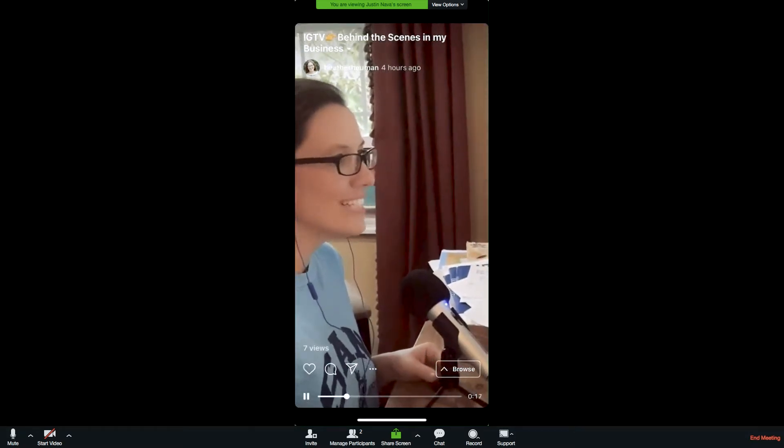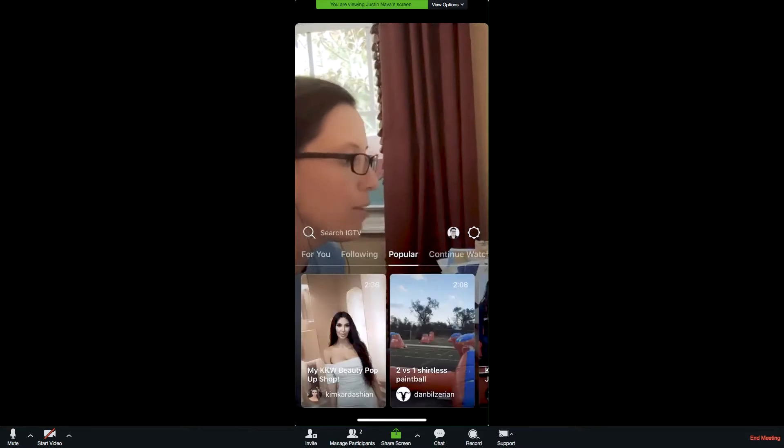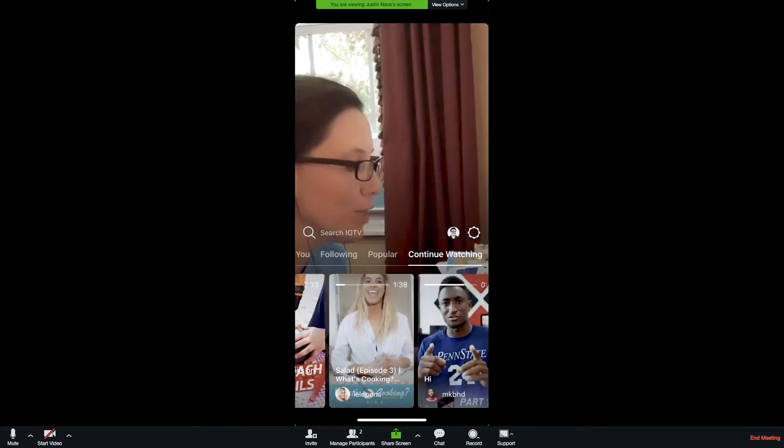Look, there's our good friend Heather. I can go over here and watch her first episode — there she is, doing a behind-the-scenes video. And then you can also go to Popular. There may be a risk here, but you can browse popular videos and scroll through them.